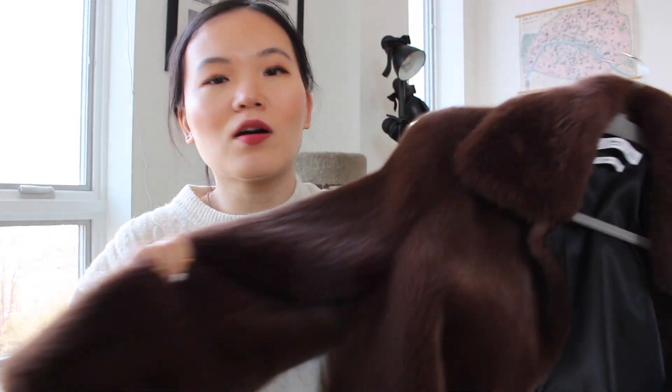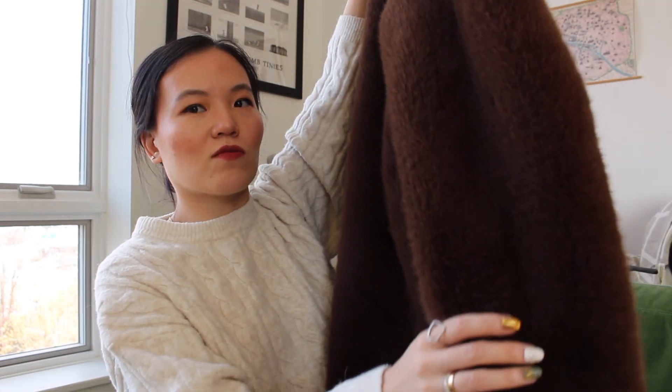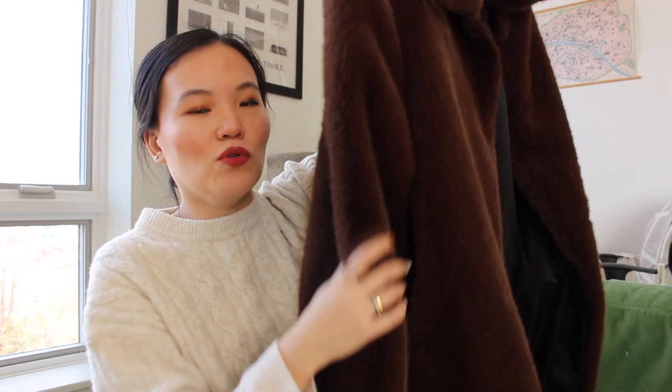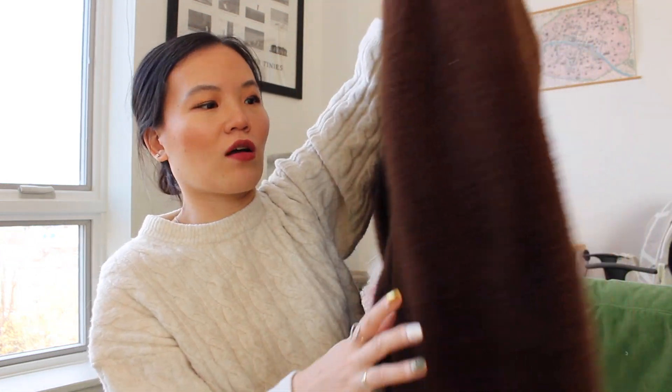Moving on to outerwear — this Mango faux fur brown coat has been with me for a few years. It is extremely warm and I believe they have similar versions at the moment. It looks super luxurious even though it is faux fur. It's so smooth, warm, and soft. The neck area is my favorite — once you buckle it up, you don't need a scarf or anything, it'll keep your neck so warm.